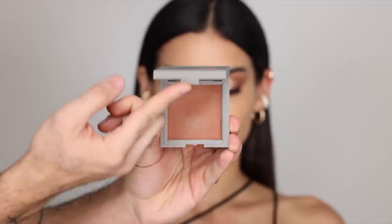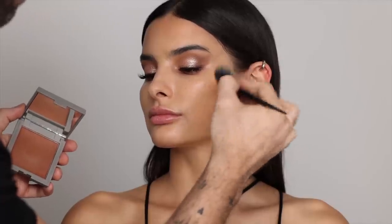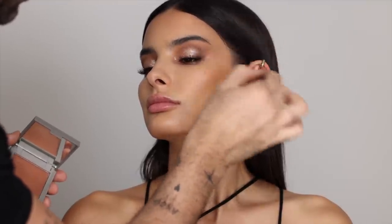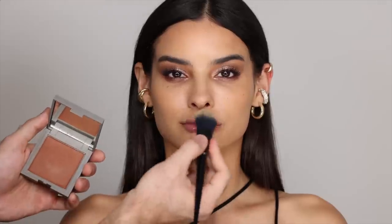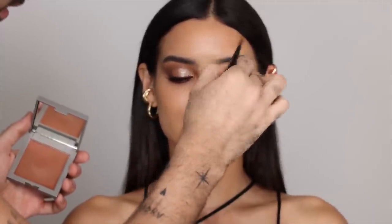For cream bronzer, I'm going to be taking this Refai Bronzer in the shade Tan, and applying that where I would contour and bronze at the same time — a bit higher than a contour because it is more of a bronzer shade. Taking that down the neck as well to make sure that the face matches the neck and chest and everything is in harmony. A bit on the forehead and chin, just really buffing and blending it into the skin. I'm going to be taking a bit on the tip of the nose and slightly on the bridge as well for that tanned look.